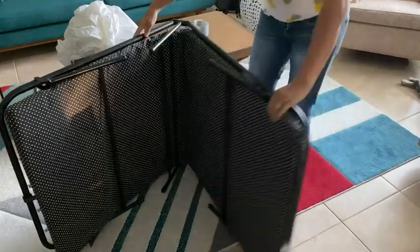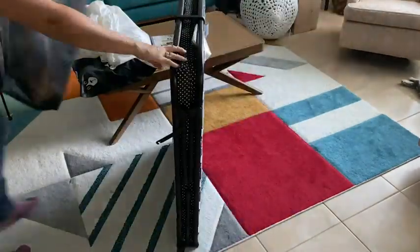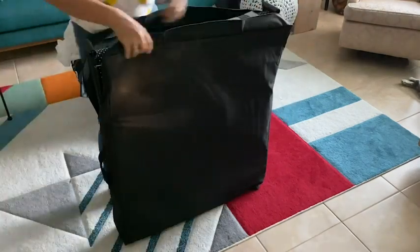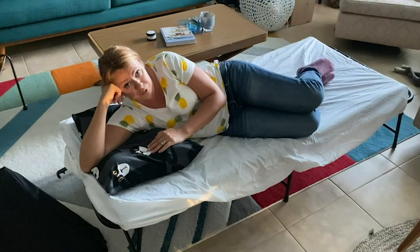I won't have to stress anymore about last minute overnight guests, but I will gladly give this bed for more planned overnight guests too. This is so comfortable, it's easy to sleep on it many nights. And that is my point of view.